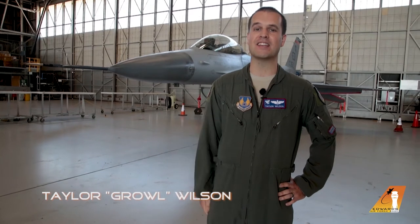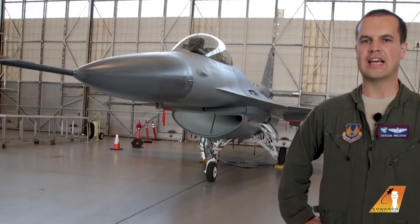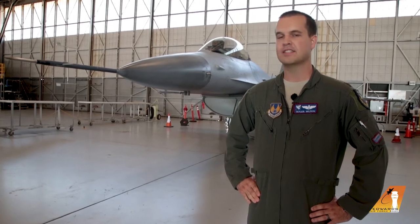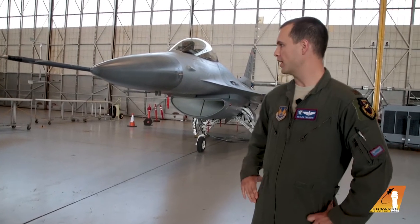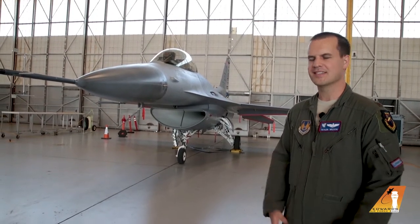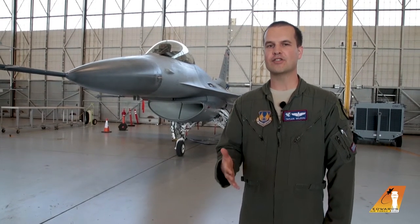Hi, I'm Major Taylor Wilson. My call sign is Growl, and I'm here in the Edwards maintenance hangar to talk to you about the F-16 Fighting Falcon, also known as the Viper. It is a single engine, single seat, multi-role attack aircraft. We use it for testing new avionics and hardware that we put on the aircraft to send out to the fleet. How much do you think this airplane weighs? It weighs over 20,000 pounds — more than five times the amount of a minivan sitting in your garage.